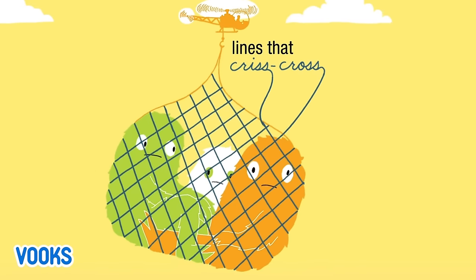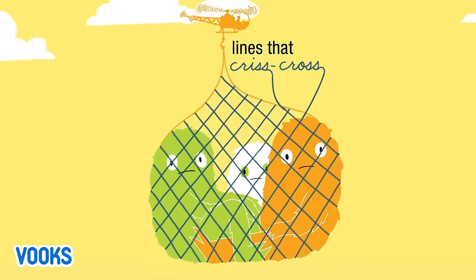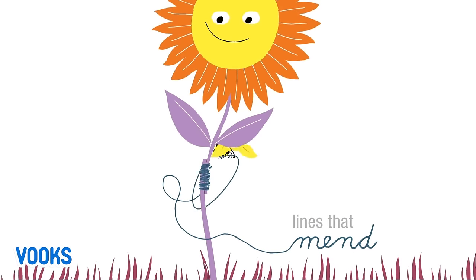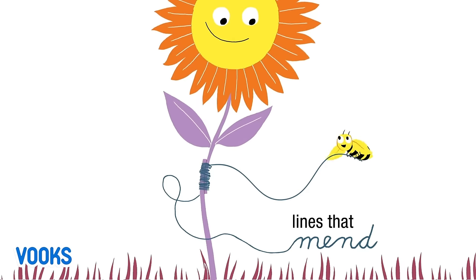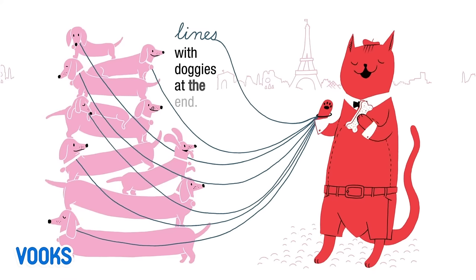Lines that criss-cross. Oh, man. Lines that mend. Lines with doggies at the end.